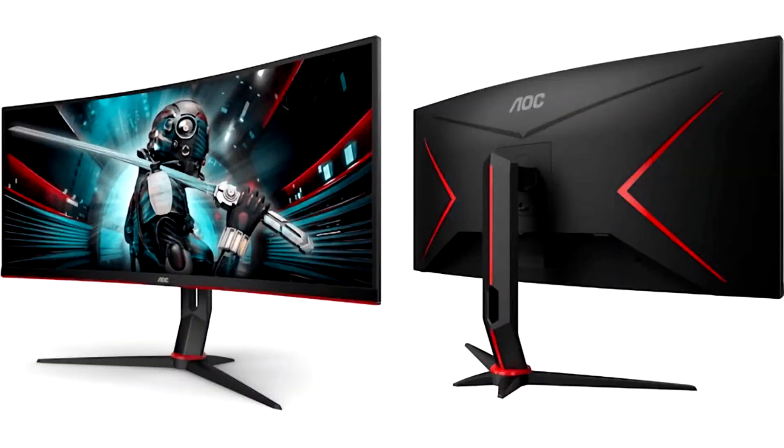AOC reveals two new ultra-wide monitors, the CU34G2 and CU34G2X. AOC has revealed two new additions to their monitor lineup, which seemingly tick most, if not all, of the right boxes.